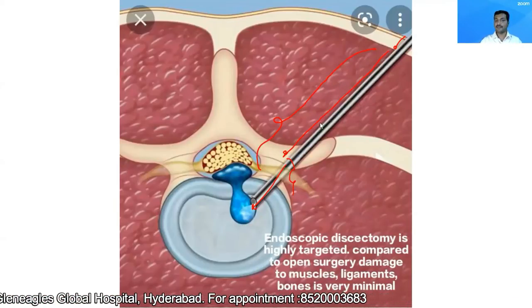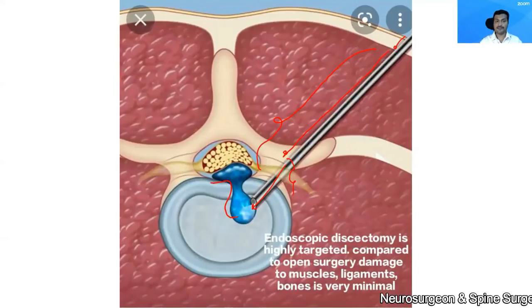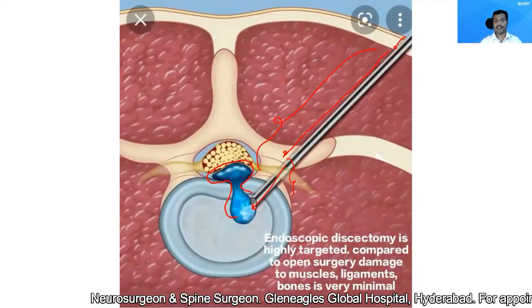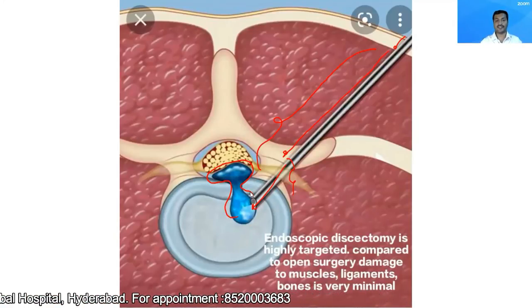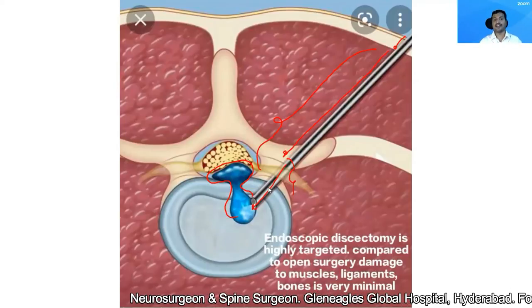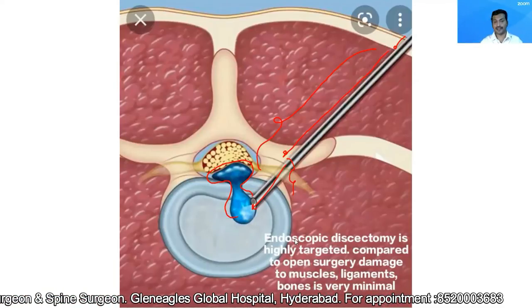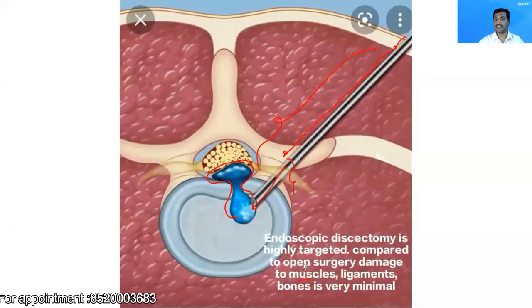The procedure is a targeted discectomy. You can see in this picture — this is the portion of the disc which is unhealthy, herniated and compressing the nerve roots. With the endoscope and special dyes, I'll be able to precisely localize the part of the disc which is not healthy and degenerated. So I'll be removing only the degenerated part of the disc while preserving the normal structures, causing minimal collateral damage to the muscles, ligaments, bone, and the healthy disc.